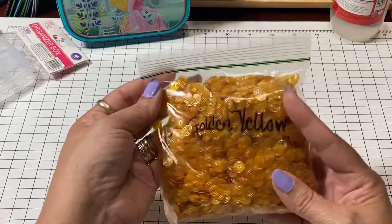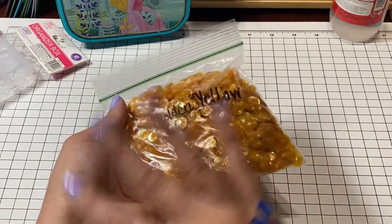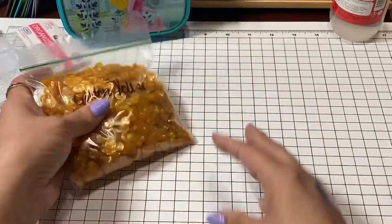So the first one I ended up picking up was this golden yellow. It's in a different baggie because this beautiful golden yellow was all over my box — it was just a little surprise inside of a surprise. So first color: golden yellow.